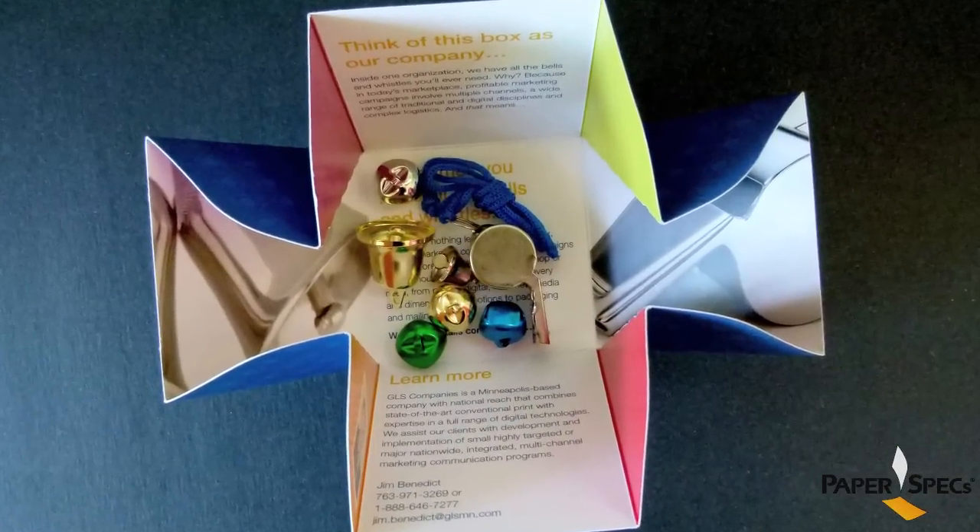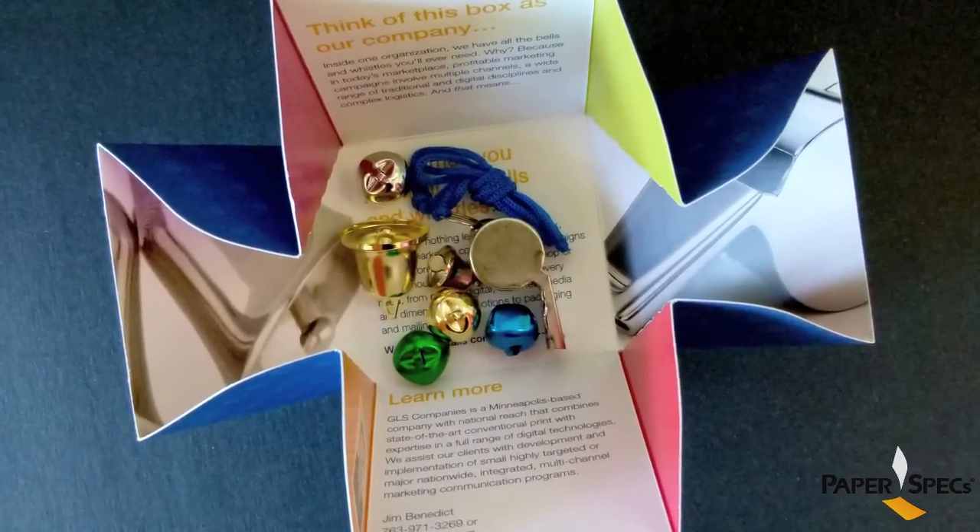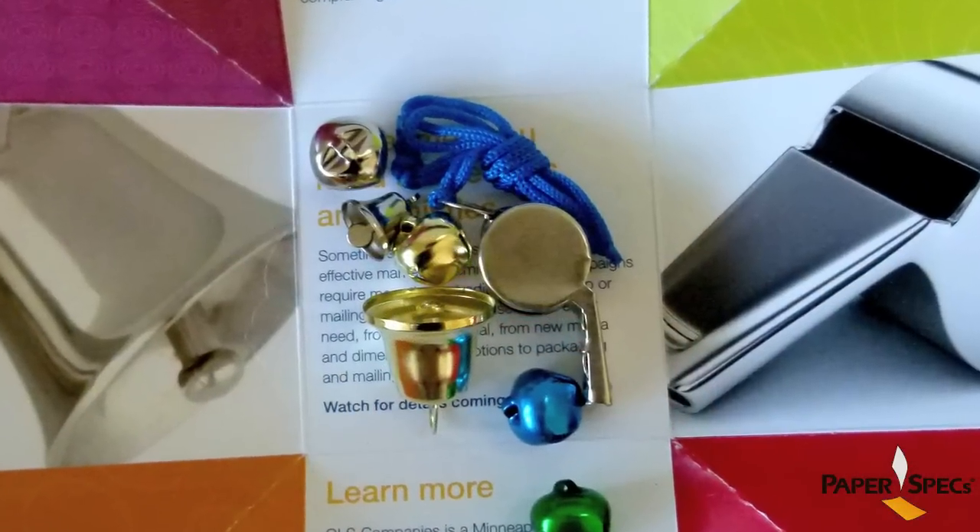The bottom of the box is filled with metal bells and whistles, and yes, before you ask, they actually are working, which beautifully reinforces the tagline of this promotion: GLS has all the bells and whistles.